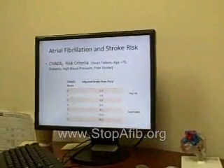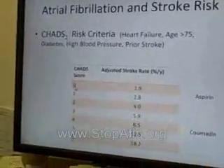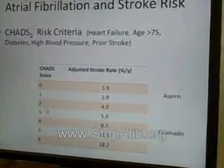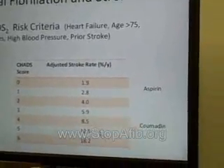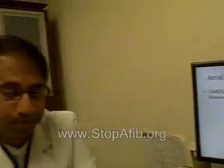That's best seen in this table here, where we can see that if you have a CHADS2 score of zero, your yearly risk of having a stroke is somewhere around 2%. And then with each additional point, your risk increases, as we can see here. As physicians, we try to figure out which medications are appropriate for your particular level of risk.